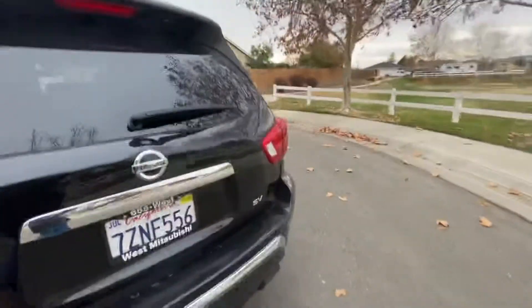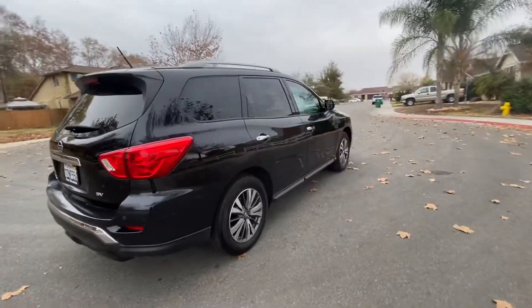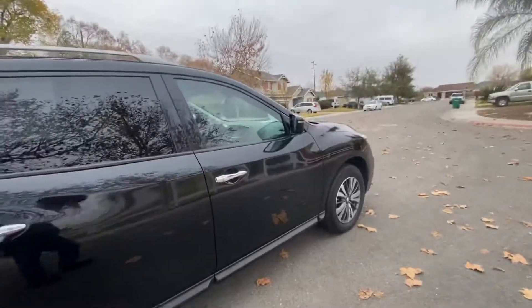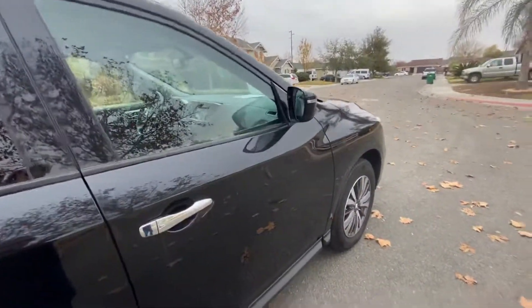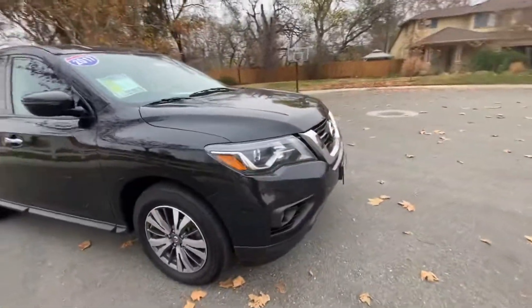Check out our Google reviews — more than 1,200 people have left us a review, and our average is 4.9 out of 5, which is higher than any other dealer in the area. That's because we actually put our customers first. Come on in and see us — we look forward to seeing you soon.